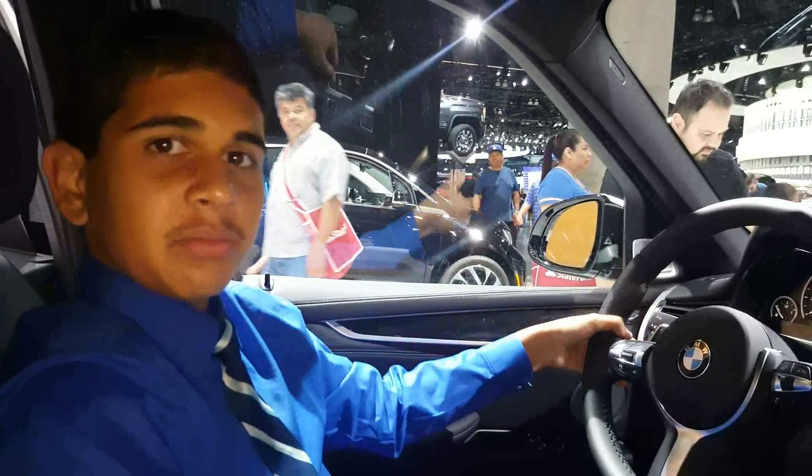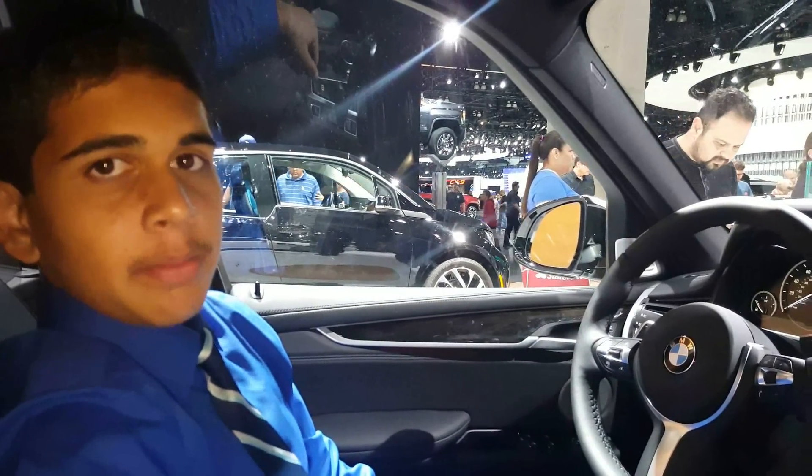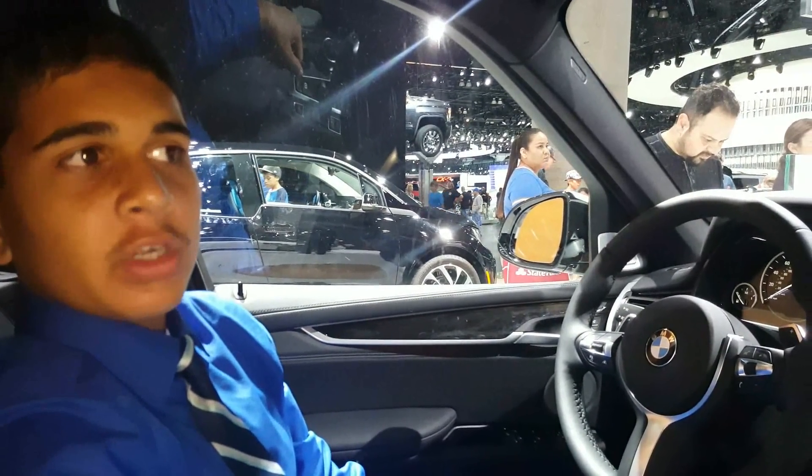Hey, what's up guys? I'm Rashawn Rajesh here at the 2015 LA Auto Show checking out this brand new 2016 BMW X5 40E.